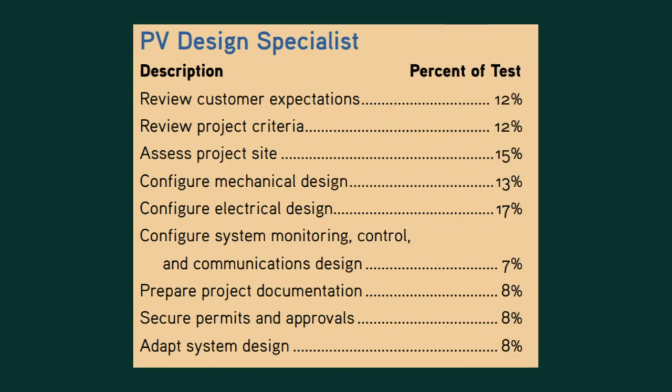Now let's talk about what's on the PVDS exam. The job task analysis is created by subject matter experts who work in the field, and it calls out key domains for this certification. Those domains include: review customer expectations, review project criteria, assess project site, configure the mechanical and electrical design, configure system monitoring, control, and communications design, prepare project documentation, secure permits and approvals, and adapt the system design. Make sure you review that document before you take the exam.